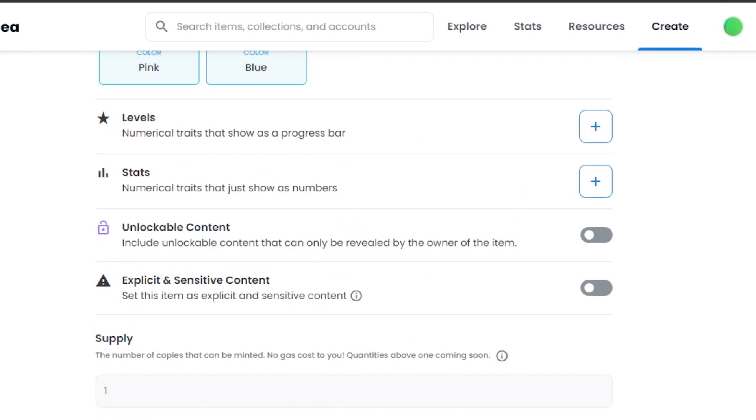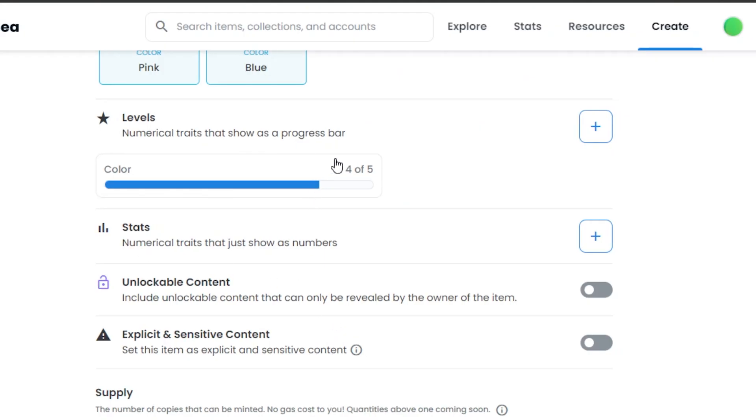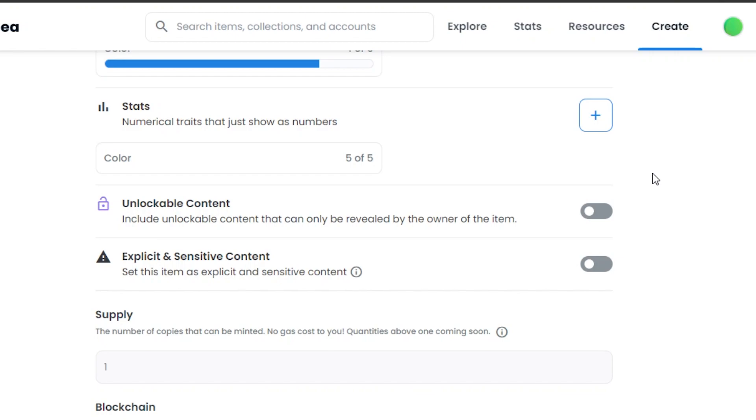After that we have the option of Levels, where we can add numerical traits that show as a progress bar. I'll add color with a value of four out of five and save. Then we have Stats — similarly, I can add color five out of five and save. After that, we can add Unlockable Content — content that will only be revealed to the buyer and only to the people the owner wants to reveal it to.